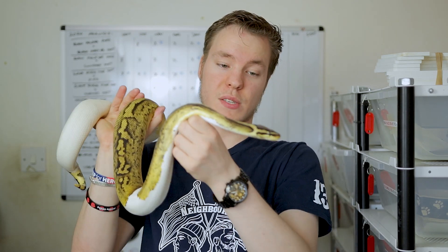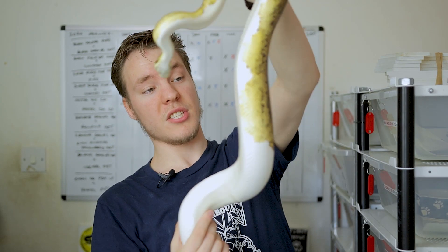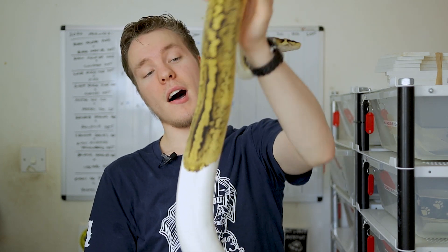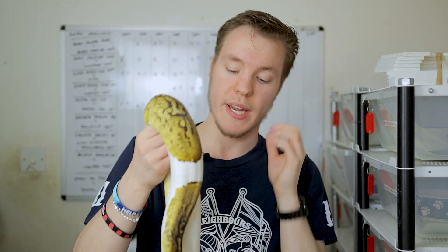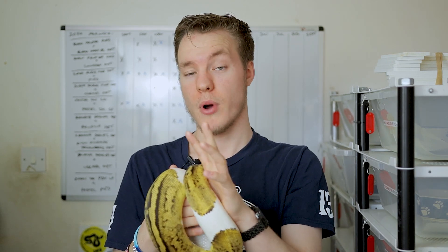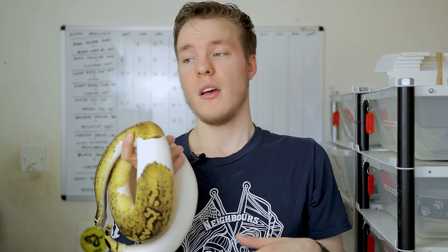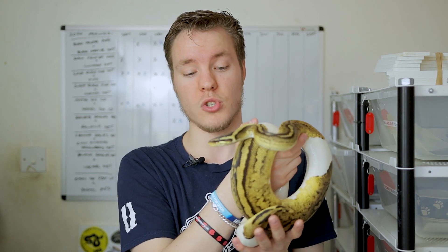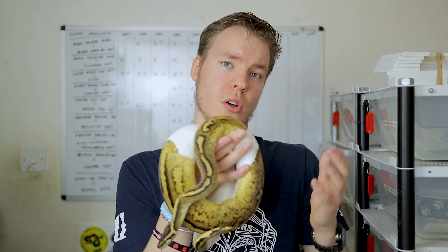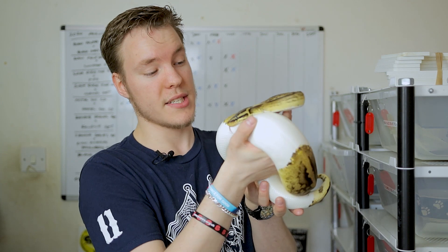Next up is this wonderful Pastel Pied — I can't speak highly enough of the fact that she is nearly two kilos and still has these rich yellows down the sides and on the back. This girl has just held her yellows incredibly well for a Pastel Pied. Her short-term plans are the same as 2020 — the same male, which is the NT Orange Dream pos pos double het Ultramel Pied. That will prove out whether that male is het pied, and then NT Orange Dream Pastels that are also pos het Ultramel would be incredible for the Ultramel Pied project.